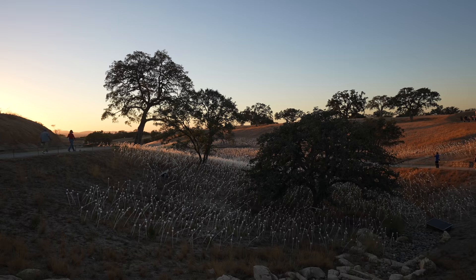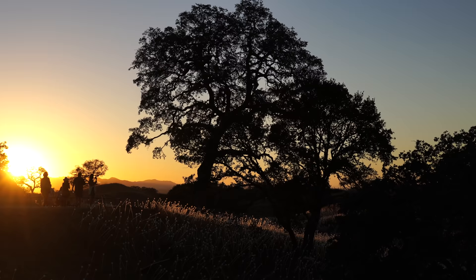The venue opens at 6 p.m. and there are food trucks and places to get a drink, or you could just explore and watch the sunset.